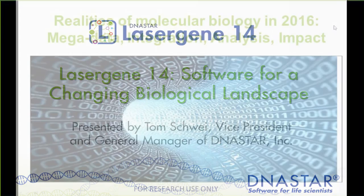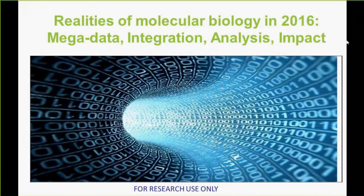When we think about biology today, molecular biology, there are a lot of trends that we're seeing. We are dealing with a lot of data. Scientists are looking for integration of that data. They're looking to be able to analyze their data well, and ultimately, they're looking for the impact.